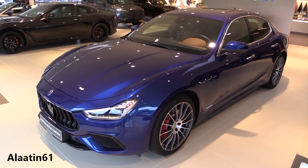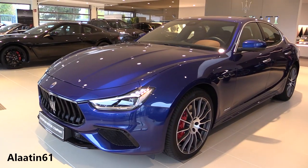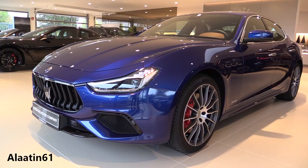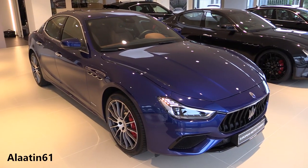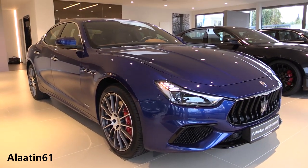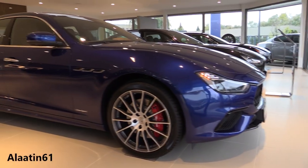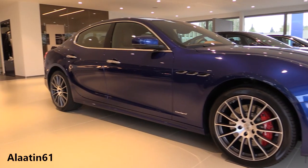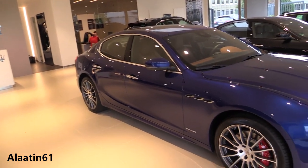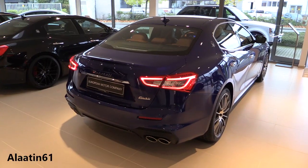It produces 350 horsepower and 500 Nm of torque. It's a rear-wheel-drive car. The engine is a 6-cylinder 3-liter V6.